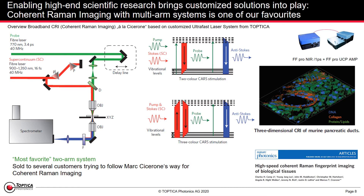As one example of high-end scientific research where our customized solutions come into play is coherent Raman imaging, based on a multi-arm system.